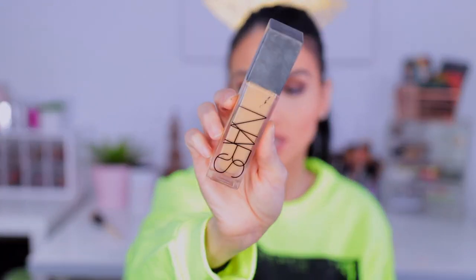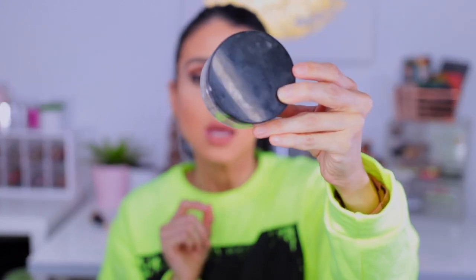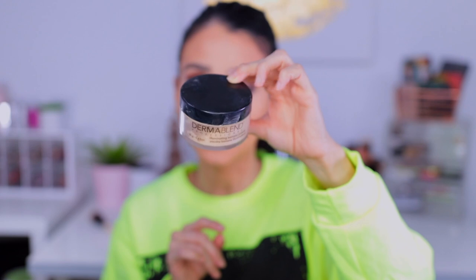For a high-end foundation, of course I have to share the NARS Natural Radiant Longwear Foundation — y'all already know. When it comes to setting my eyes, I cannot stress enough how amazing Dermablend's Illuminating Banana Powder is. I have been obsessed with this Illuminating Banana Powder. It definitely illuminates my under eyes, it's a long-wear powder, and it's full coverage. I love how my skin looks after I use that powder — hands down, yes.